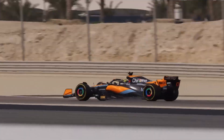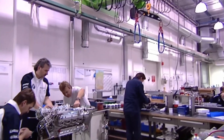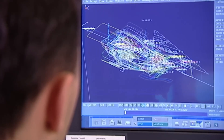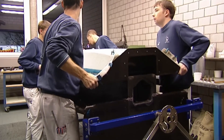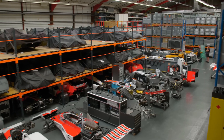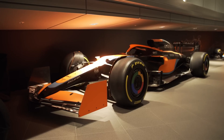Today, we're heading inside one of the most high-tech factories in motorsports, where engineers, mechanics, and computers work together to create a car that's part rocket, part racecar, and all performance. From carbon fiber sheets to million-dollar engines, watch how every piece comes together to build one of the most extreme vehicles in the world, piece by piece.